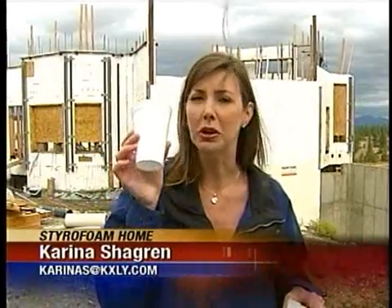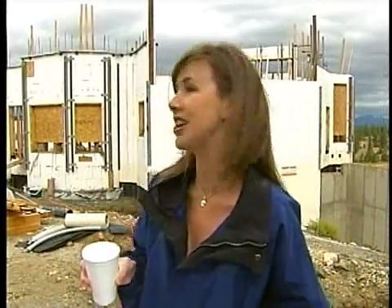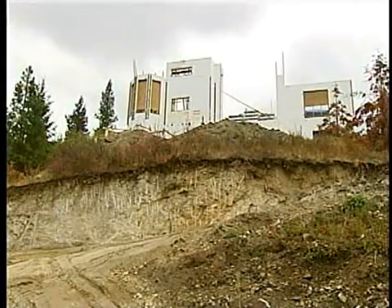We all know less than a centimeter of styrofoam can protect our hands from boiling water. Imagine how much insulation a few inches could provide. The owner of this home says styrofoam could cut his energy use in half. Essentially, you're living in a styrofoam cup.